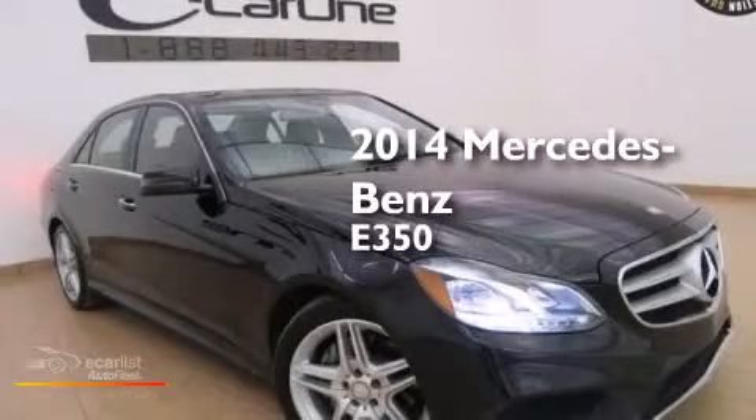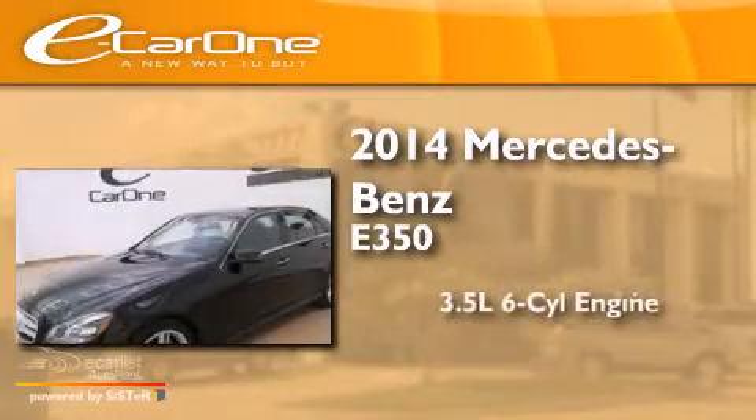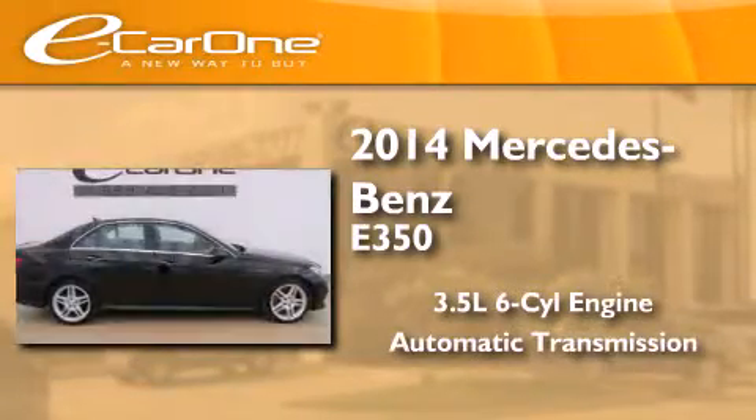This is a 2014 Mercedes-Benz E350. It has a 3.5-liter, six-cylinder engine, an automatic transmission, and all-wheel drive.